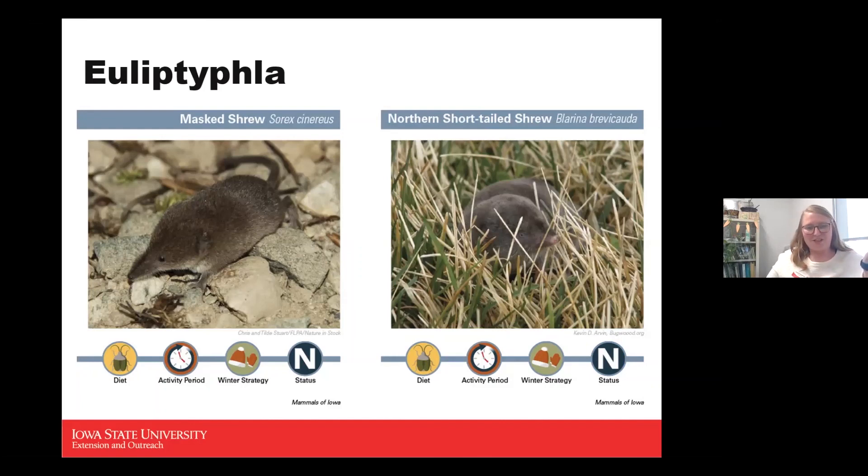Although masked shrews are incredibly common across Iowa, you're unlikely to see them because they're so small and stay hidden. They eat beetles, grasshoppers, crickets, and other invertebrates, often hunting under leaf debris. They occasionally eat decaying animals, amphibians, reptiles, and potentially small mammals, though that's less likely.